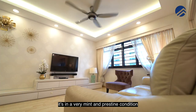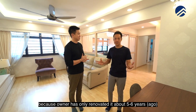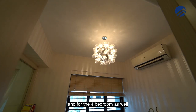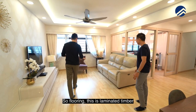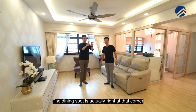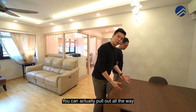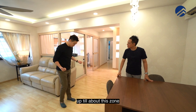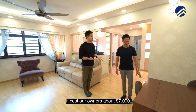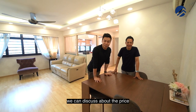The renovation is in very mint and pristine condition because the owner only renovated it about five to six years ago. The whole place comes with air conditioning even for the living area and the fourth bedroom. Flooring is laminated timber. It gives you a very elongated rectangular hall plus dining space. The dining spot is at that corner — you can pull out the table to fit about 12 sitters. This table costs the owners about $7,000 and is not included in the home, but we can discuss the price.